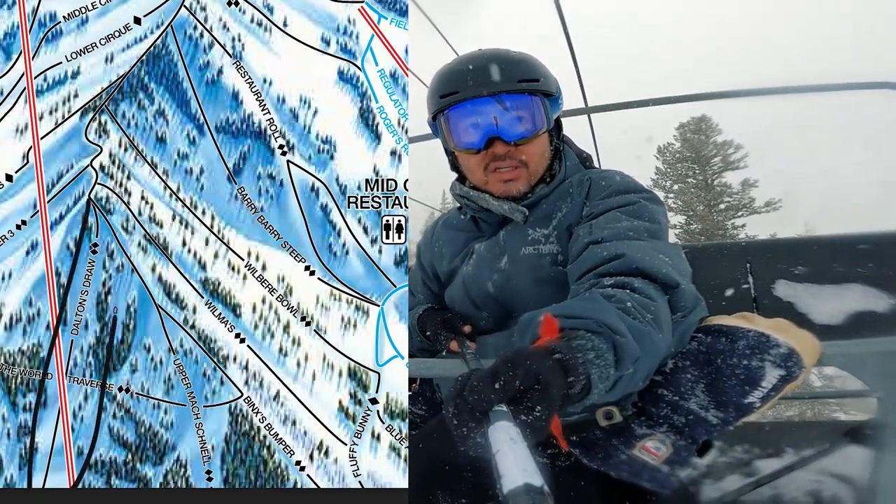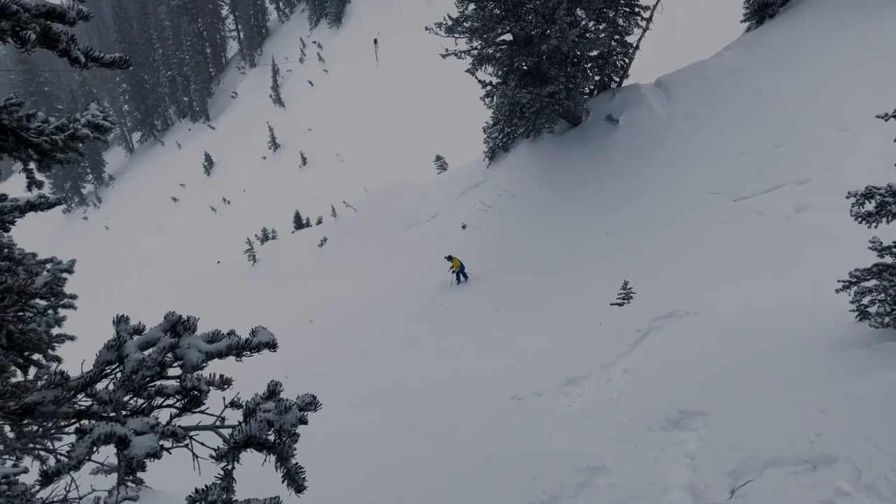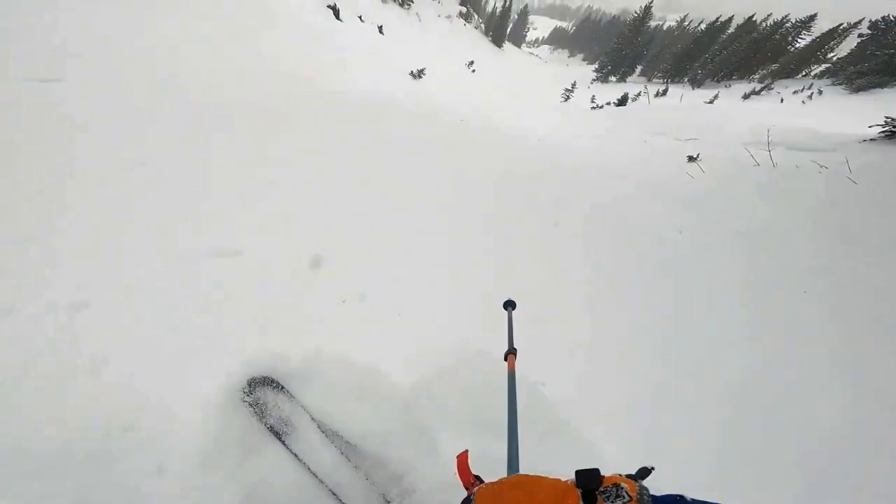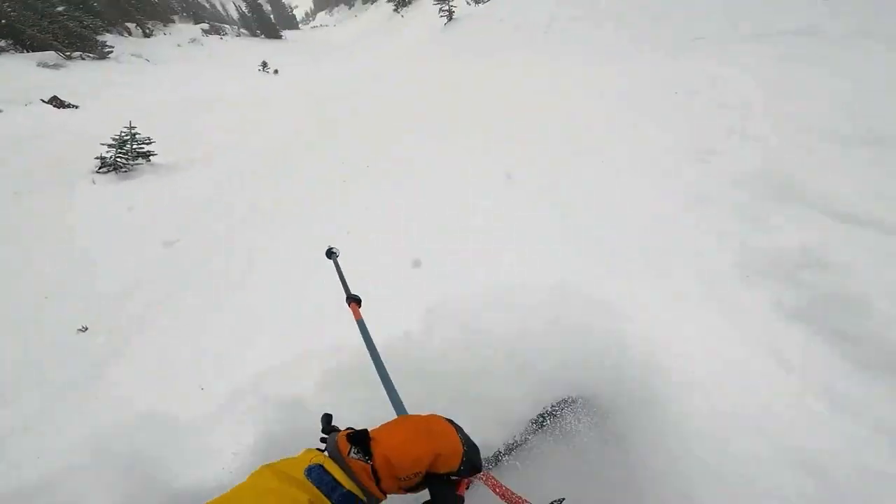Another run that's very good on the Cirque is called Dalton Straw. It's good for different reasons — Dalton Straw is essentially a half-pipe, and at both ends of the half-pipe there are trees. That whole area is protected from the wind, so when the wind is very strong, snow deposits there and makes for excellent conditions.